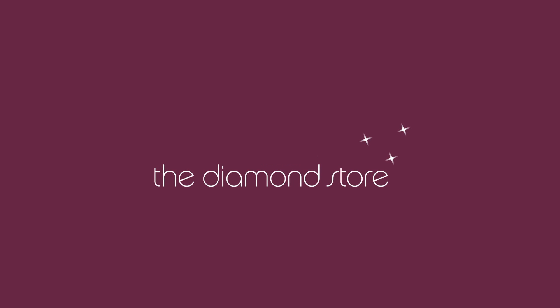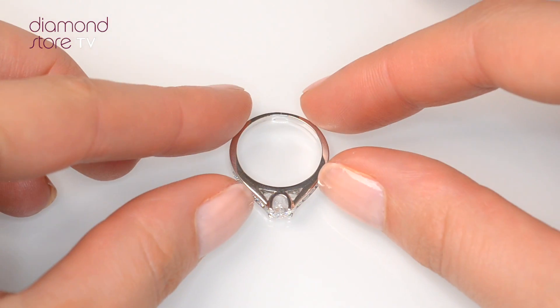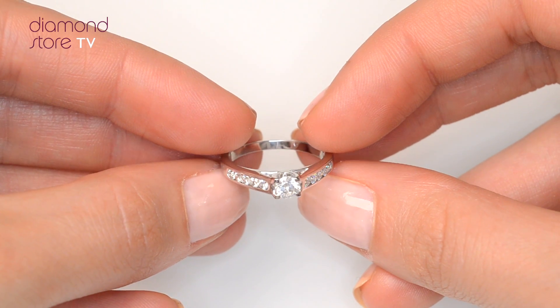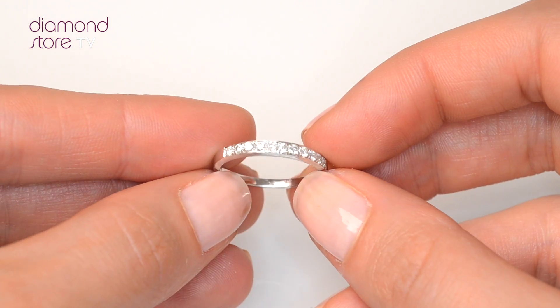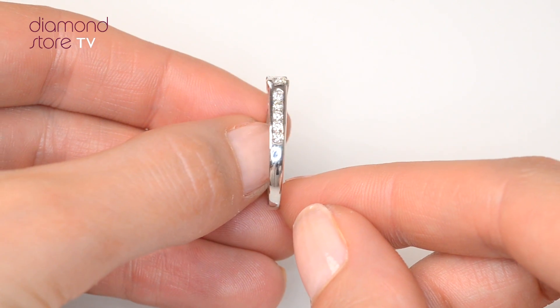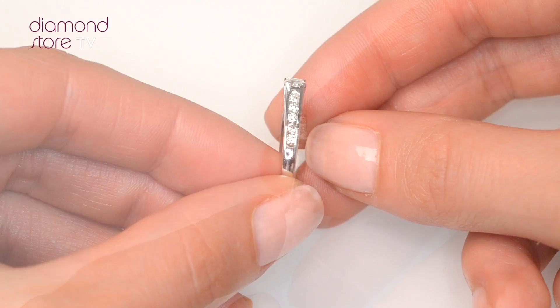Fine Diamond Jewelry from the Diamond Store. A handcrafted ring — the perfect gift for any occasion. This beautiful 18 carat white gold ring looks stunning in a claw setting.